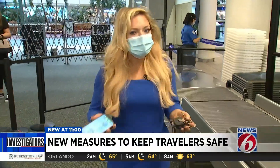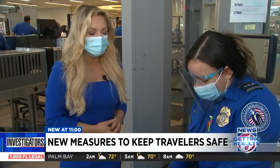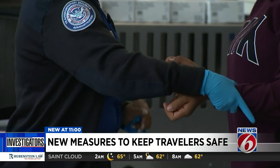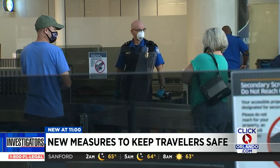TSA says it still starts with the traveler. Prohibited items are still prohibited even with the new X-ray machines, meaning things like your cell phone and keys still have to go through the machine. If you do need to be patted down for any reason, you can ask an officer to change their gloves at any time. We know that exposure to coronavirus is really based on two things: proximity and duration. So anything you can do to keep moving through the checkpoint is good for the traveler and for employees.